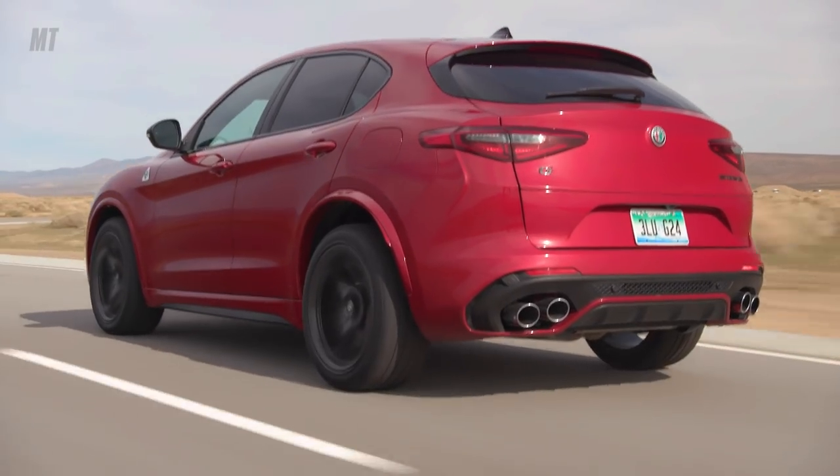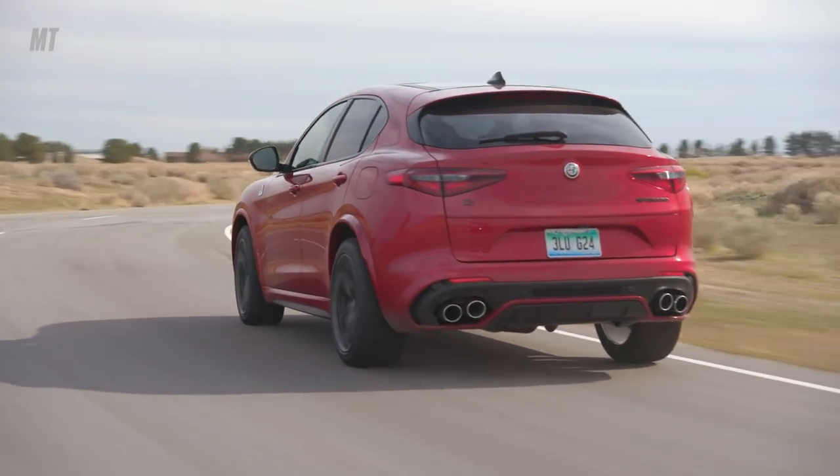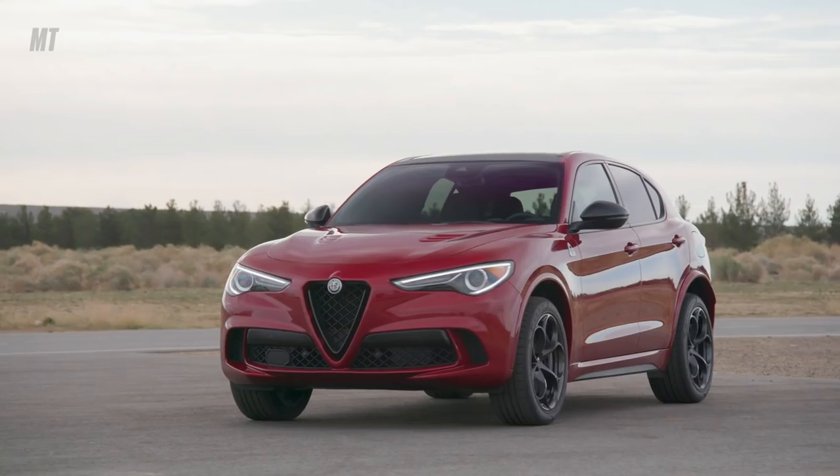The Alfa Romeo Stelvio comes with an available suite of safety and driver assistance technologies, such as forward collision warning, blind spot assist, and lane keeping assist. The Alfa Romeo Stelvio has been on sale for a couple of years and it's been fantastic. For 2020, Alfa listened to its consumers, dealers, and even the media to reimagine and enhance nearly every single driver touch point.